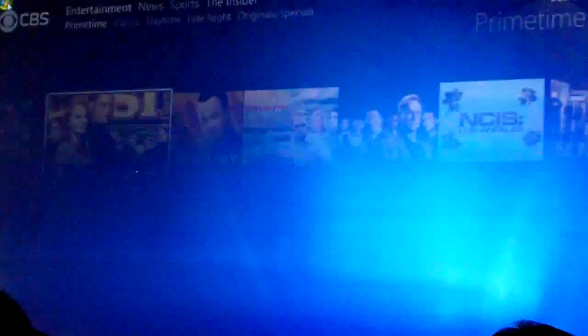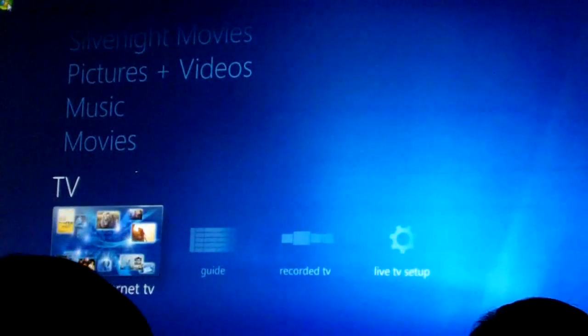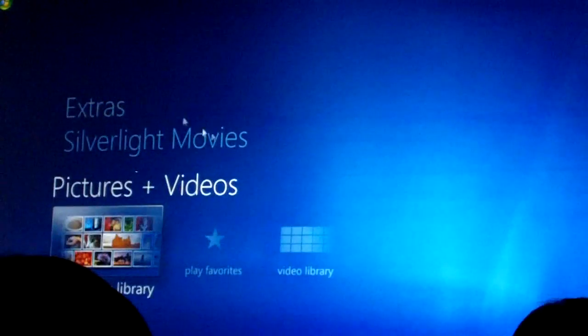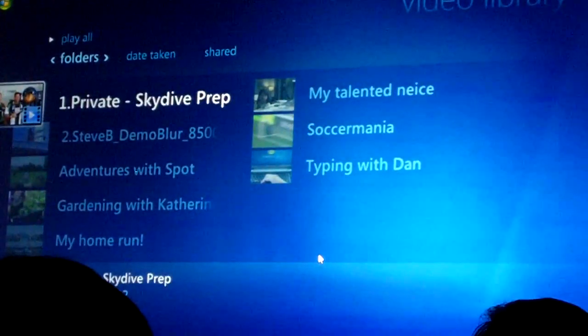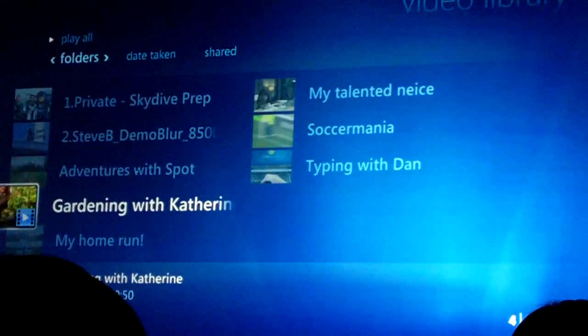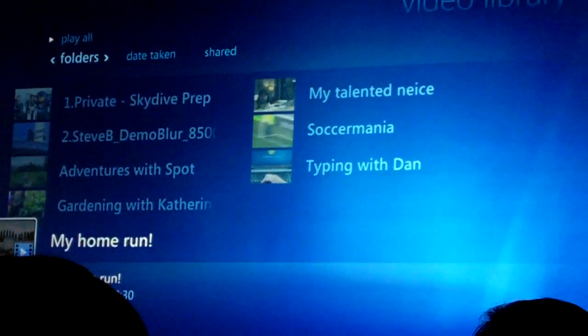And even more — let me show you. Because this is a full PC, I can get all of my content and my friends' content — pictures and videos — right here. This is my actual home video collection. Got a couple of things here: Gardening with Catherine, Soccer Mania, your talented niece. We've got to get the spell checker for you there.